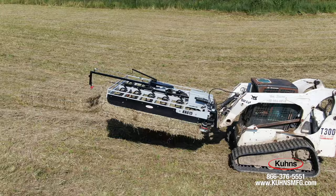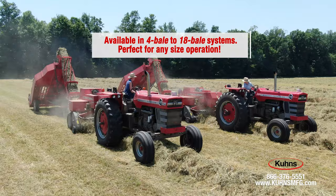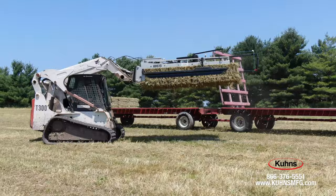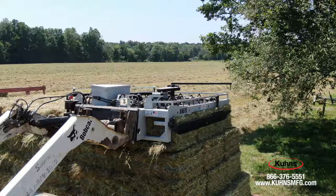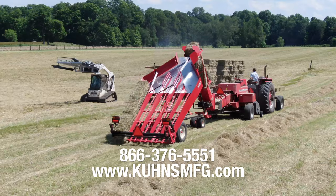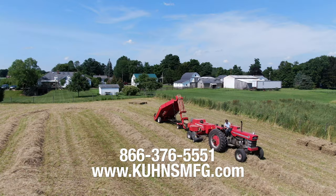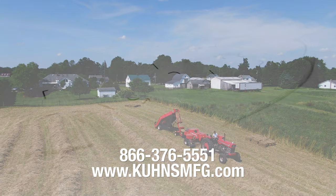As you can see, every grower is unique. At Kuhn's Manufacturing, we have a mechanical one-person bale handling system for any size farming operation, from four bale to 18 bale systems. Kuhn's has been providing growers all over the world one of the most streamlined and reliable bale handling systems for over 16 years. We look forward to helping you make time for other things. Call us at 866-376-5551 or visit www.KuhnsMFG.com and we would be happy to help you figure out how we can save you time.